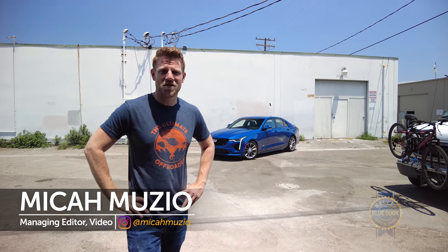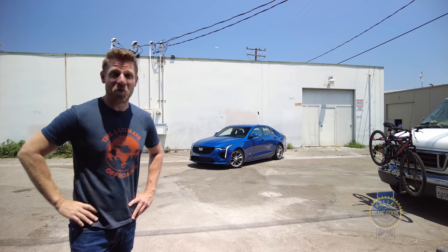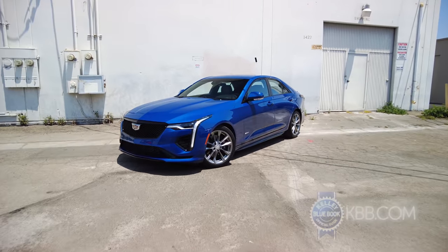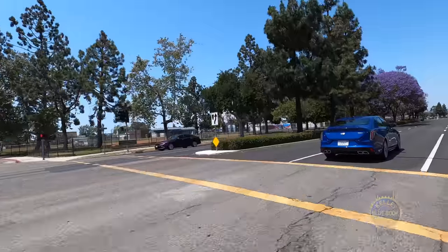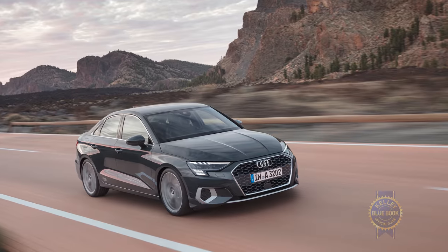If you're not aware, the Cadillac CT4 is a rear or all-wheel drive sedan that competes with small luxury entries like the BMW 2 Series Grand Coupe and the Audi A3 sedan.